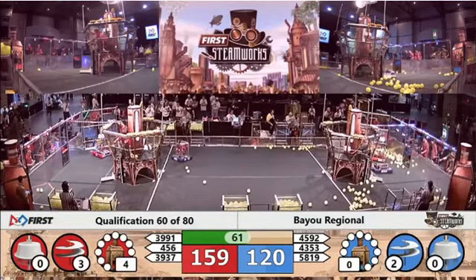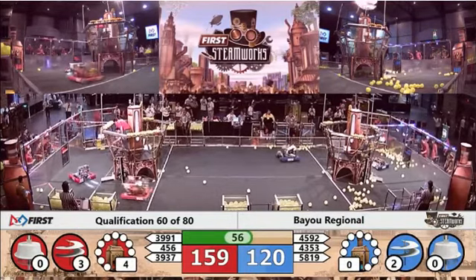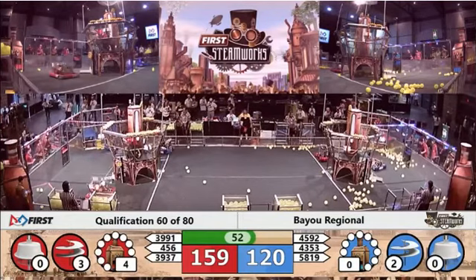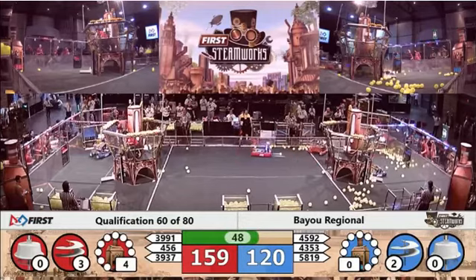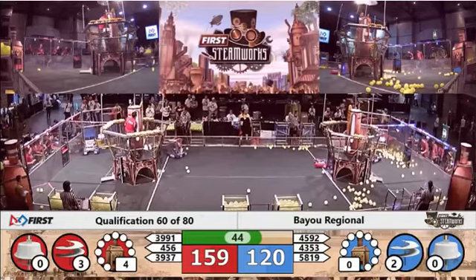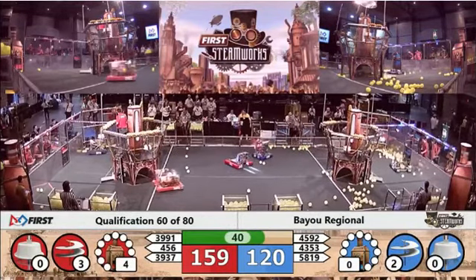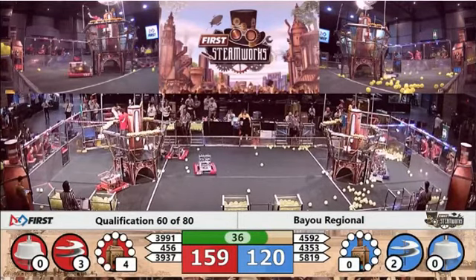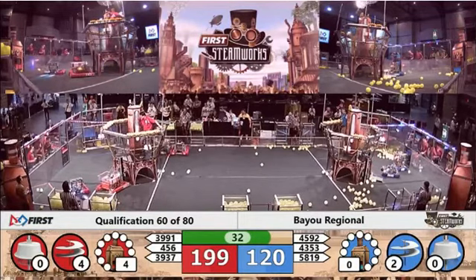58.19 delivering a gear — 58.19 were finalists last year at this event and also highest seeded rookie last year at this event. Here comes breakaway making their way down the field to get another gear. 39.91 showing why they are Little Rock champions this year, delivering one more gear to the red airship, going for a third rotor for red — make that four! Four rotors for red!